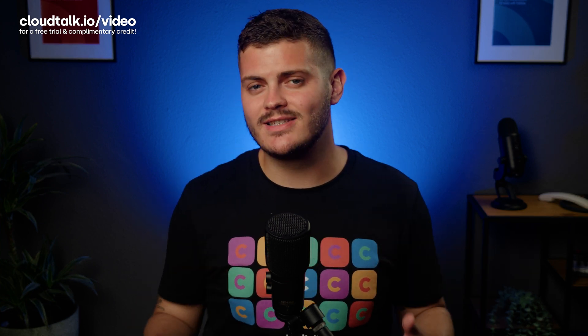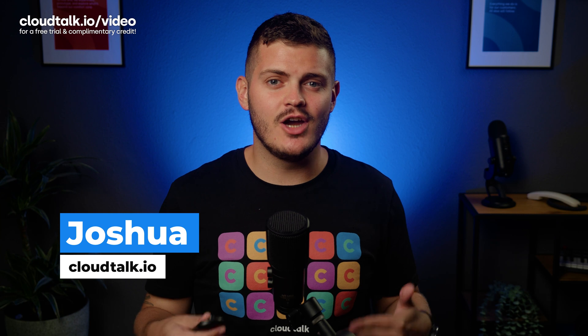Did you know that 46% of scam and phishing calls take advantage of VoIP technology? Now don't worry, I don't mean to scare you. VoIP calling is very secure, and with the right technology and daily practices, you can easily keep your clients and your business protected. In this video, we'll share the most common VoIP security threats and let you know how you can catch them early and prevent them.